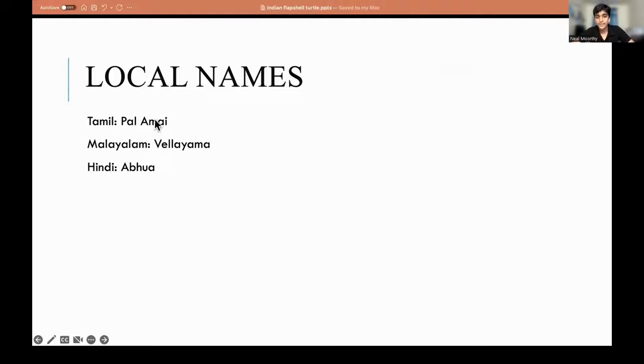Here are some local names. In Tamil, it is called Pal Amai. In Malayalam, it is called Velayama. While in Hindi, it's called Abua and Matiya.